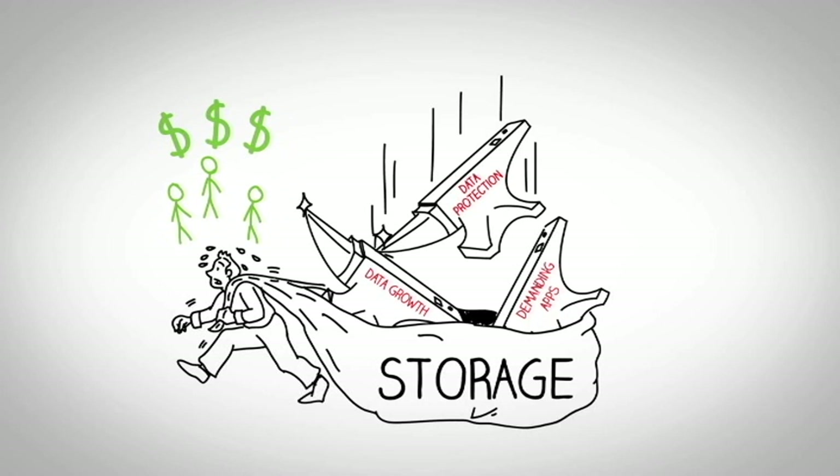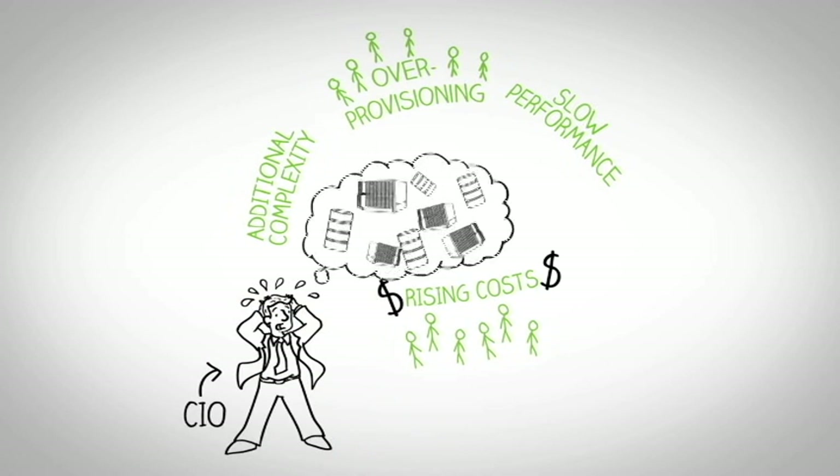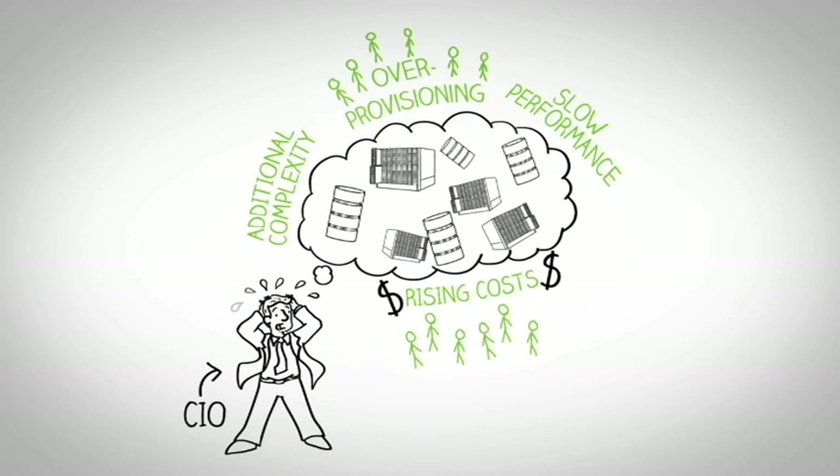Storage has long been expensive, hard to scale, and difficult to manage. Recently, with the transition to virtual and cloud infrastructure, the problem has only gotten much worse. And traditional storage solutions can no longer efficiently serve today's enterprises.